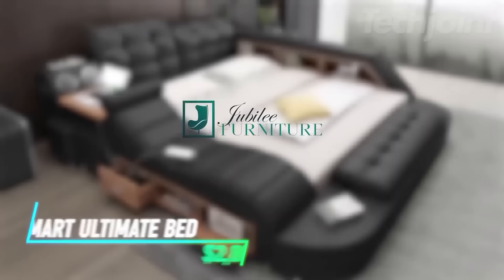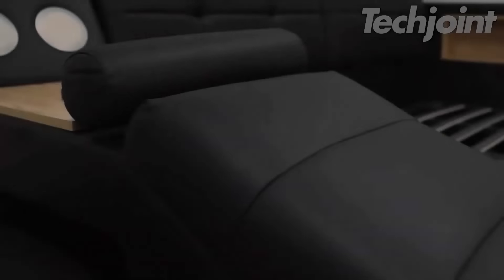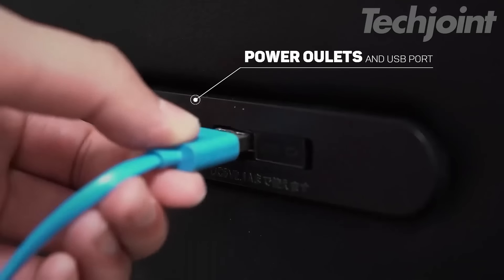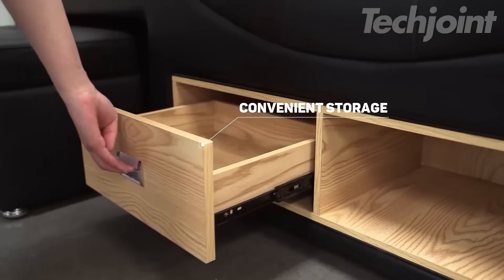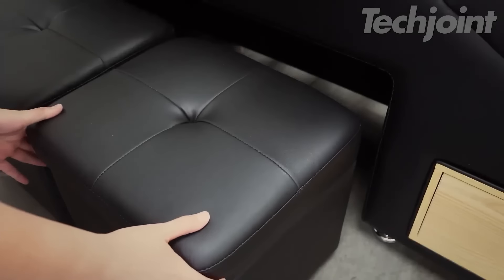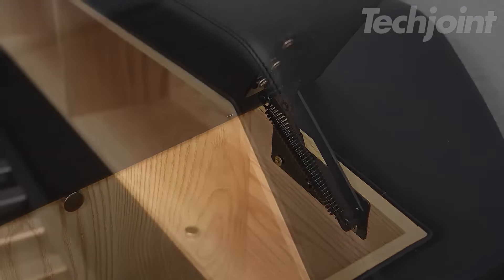This all-in-one smart bed combines luxury, technology, and convenience in one sleek design. Equipped with features like a Bluetooth speaker, USB charger, massage chair, and even a reading light, it turns your bed into a complete relaxation hub. The built-in storage system, with compartments in the headboard and drawers, keeps your space organized. It's a smart solution for anyone looking to maximize comfort while adding modern functionality to their bedroom.